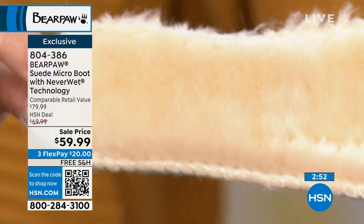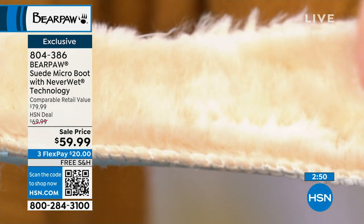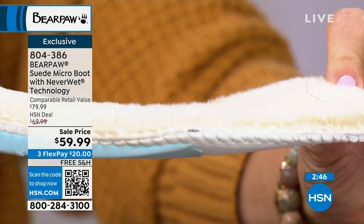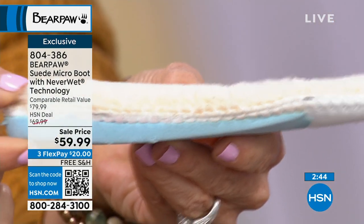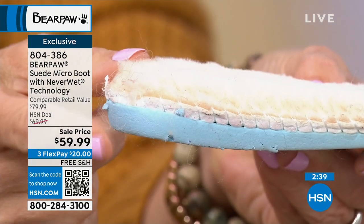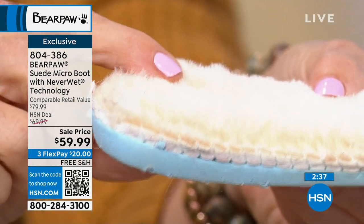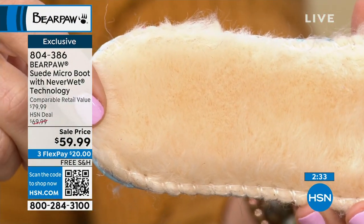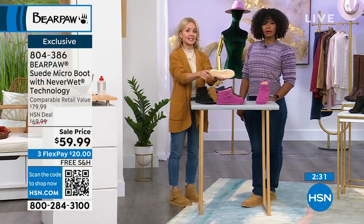This is a sheepskin footbed — sustainable, natural sheepskin or shearling footbed. And look at the memory foam in the heel cup — that's why you have the absorption, the bounce back, the spring in the heel. That's where you want that, and then you want all that natural yumminess, comfort, and warmth when you need it.